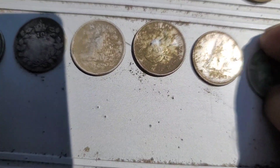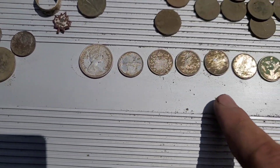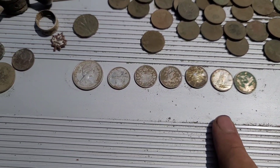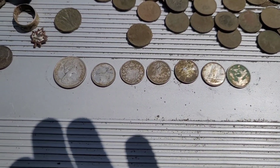KG6 — all right, awesome. Seven silvers — that's a pretty good day. All right, I'll see you on the next metal detector adventure, take care.